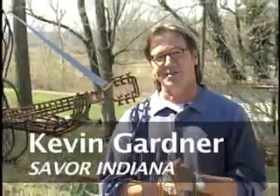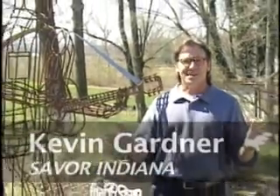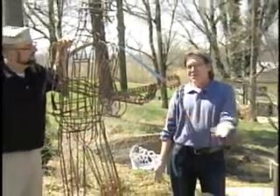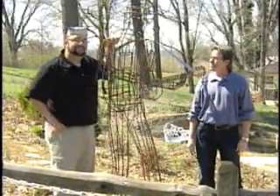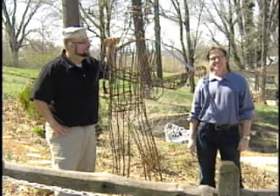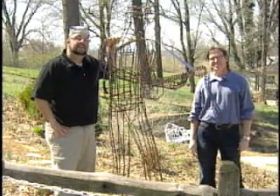Put SICA on your list for things to do in Jackson County. There's so much to do and see here, and you never know who you're going to meet. This small town is all right by me. For Savor Indiana, I'm Kevin Gardner, and I'm Dean Wilson.